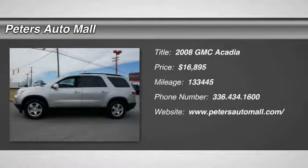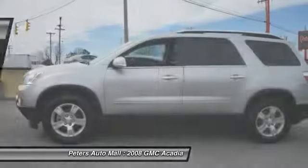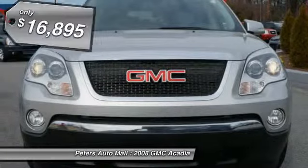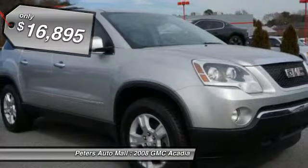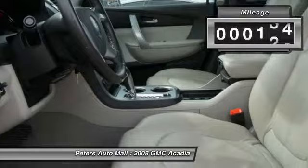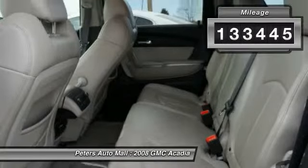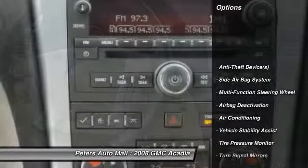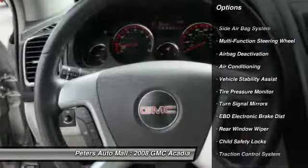You'll love this 2008 GMC Acadia. This is a vehicle you'll want to take home. With 133,445 miles, it features automatic transmission and an exterior color of liquid silver metallic. Call 336-434-1600 and get in touch with Peters Auto Mall directly and be the first to open the vehicle door today.